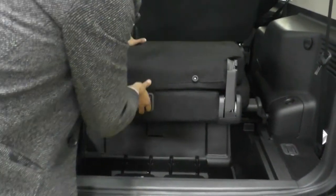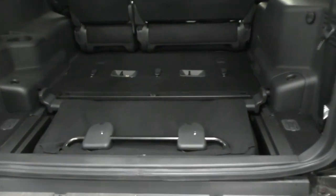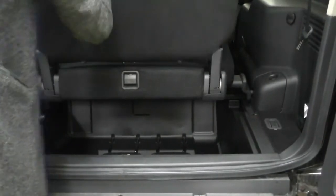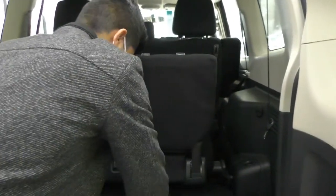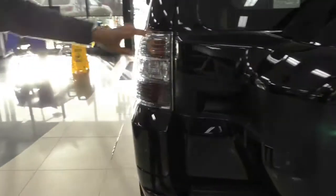Pulling the lever folds the seat underneath the floor — a very compact and economical design. Bringing it back up, it clicks right into place and you can bring the seat all the way back if you want to use those third-row seats, very easy to maneuver. In the compartments you've got cup holders, and there are vents on the roof for the third-row passengers — a very unique design in these Pajeros.